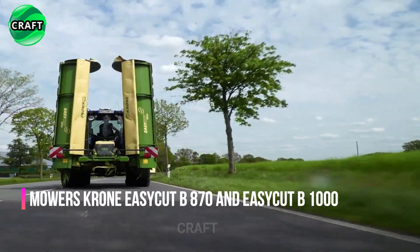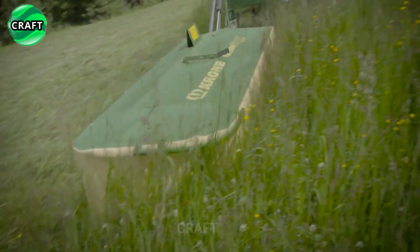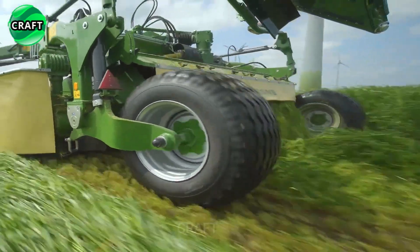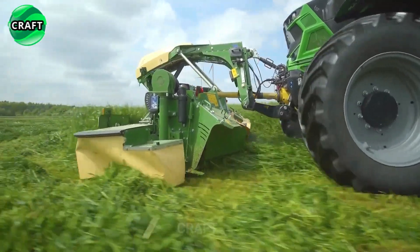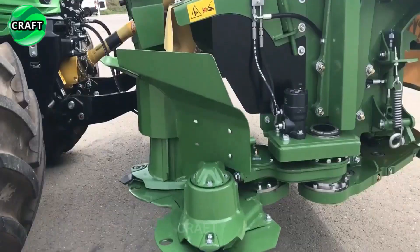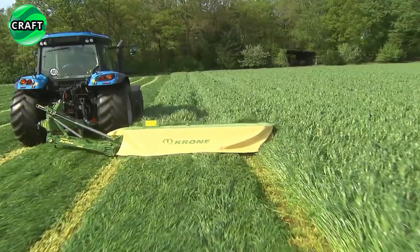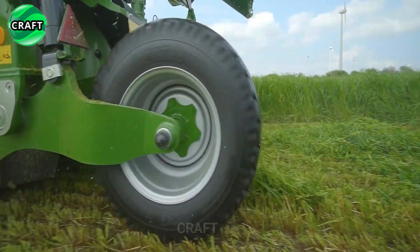The Krona EasyCut B870 and EasyCut B1000 mowers are models manufactured by Krona, designed for mechanized mowing of grass and silage. The Krona EasyCut B870 has a working width of 8.7 meters and is equipped with specially designed blades that provide a clean and even cut of grass. It also has a floating suspension, which allows it to adapt to uneven ground and ensures uniform mowing.